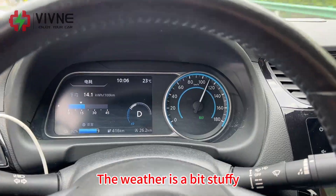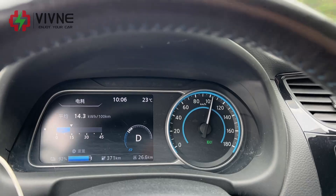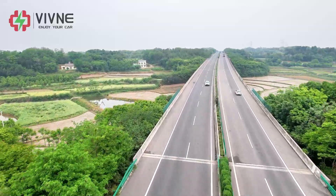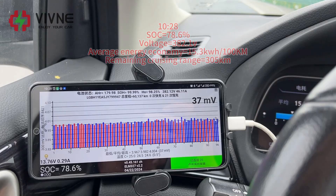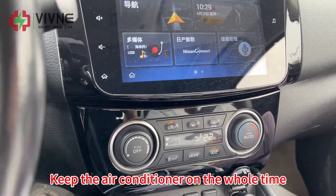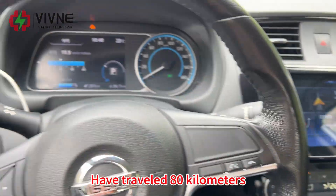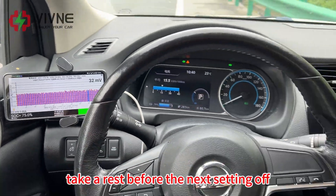The weather is a bit stuffy, so the air conditioner is turned on. After traveling 26km, we keep the air conditioner on the whole time. We have been driving a long time on the highway and have now traveled 80km. Taking a brief rest before the next leg.